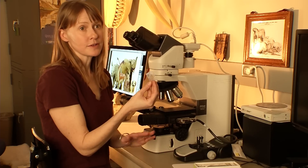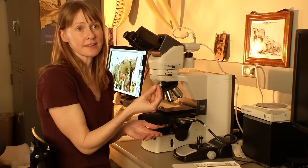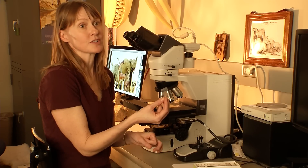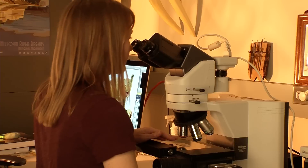A lot of times dinosaur bones, we study them on the outside only and we look at things like anatomy to understand who a dinosaur is. But if you open up the insides of dinosaur bones and look at their microscopic structure, you can tell a lot more about how dinosaurs grow. So we looked at the histology, the bone histology of this little dinosaur.